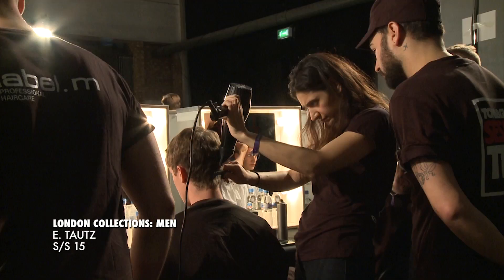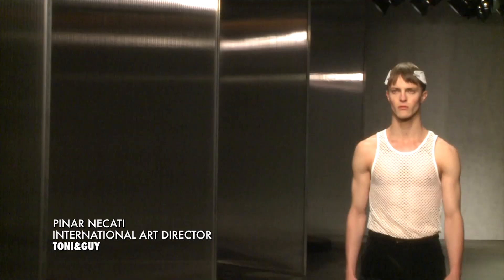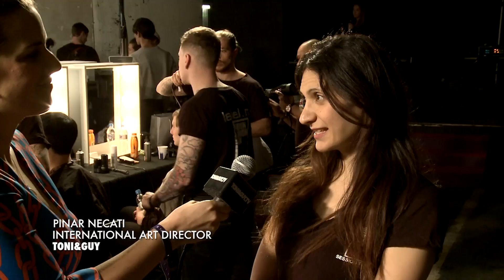I've managed to grab two seconds with Pinnan Akati who's heading up the team here at E-Talk Spring Summer 15. Can you tell us a bit about the inspiration behind the hair look for this show? The inspiration behind the hair has come from the mid-60s.